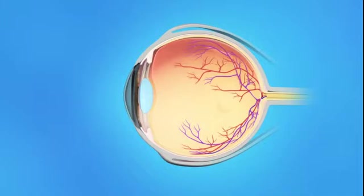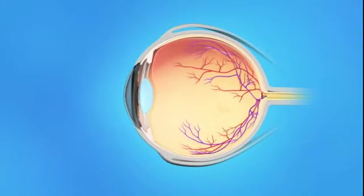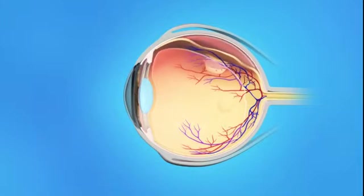The inner eye is filled with a clear jelly-like substance called vitreous. As we age, the vitreous becomes less like jelly and more like liquid. Usually, the vitreous is only loosely attached to the retina, so as the eye moves, the vitreous moves away from the retina without causing problems. Sometimes, though, the vitreous pulls hard enough to tear the retina. Fluid passes through the tear and lifts the retina off the back of the eye. This is called a retinal detachment.